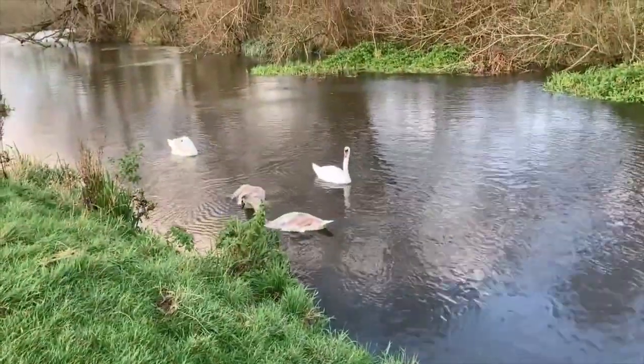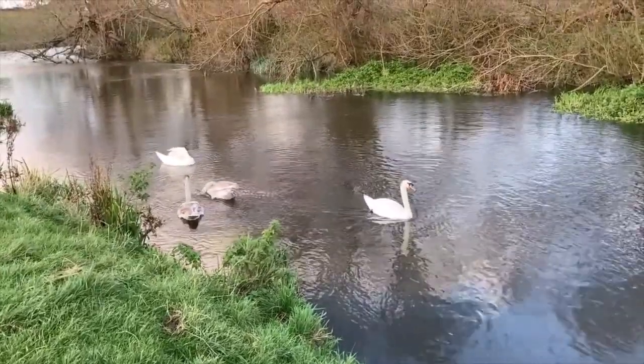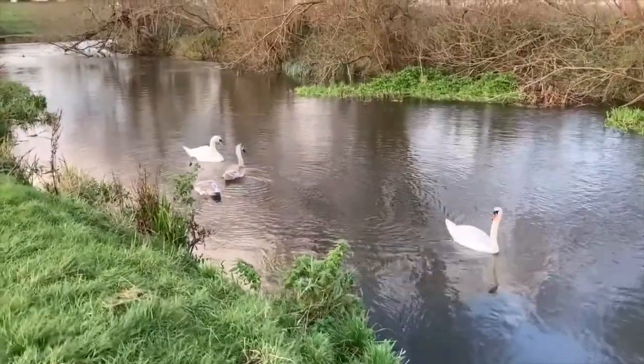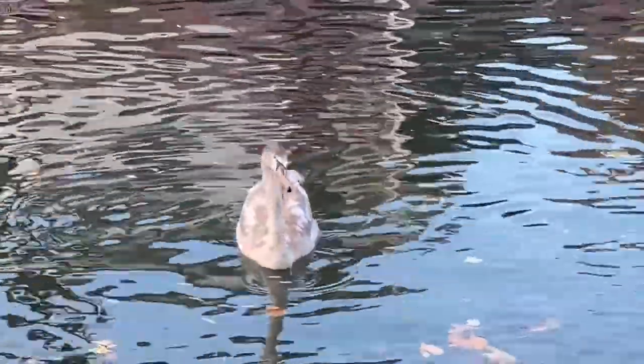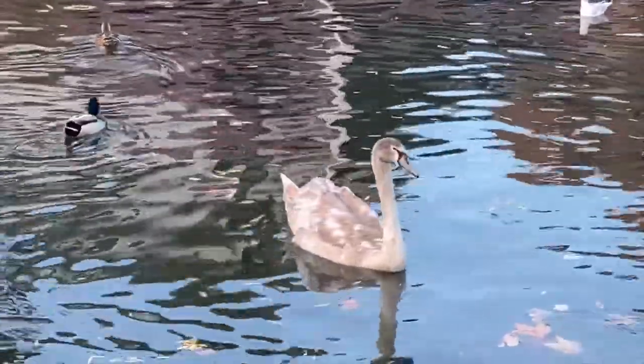If you want grandeur and grace, look no further than a mute swan. Here is a pair of adults with their snowy white feathers and orange beaks, and a pair of cygnets, or young swans. They are about the same size as the adults now, and their grey-brown feathers will gradually be replaced by white ones.